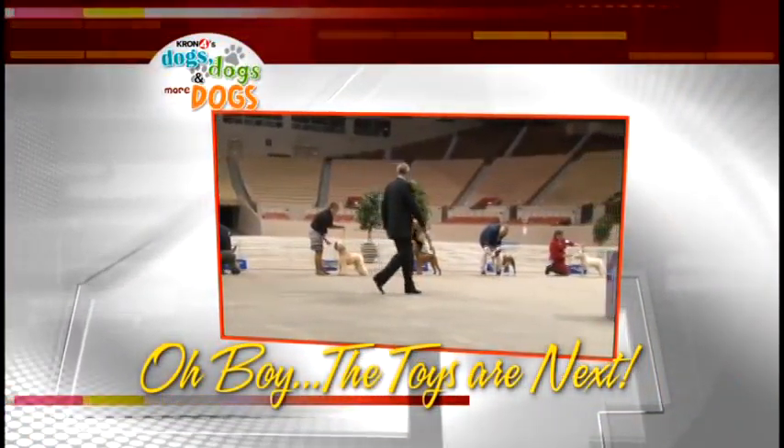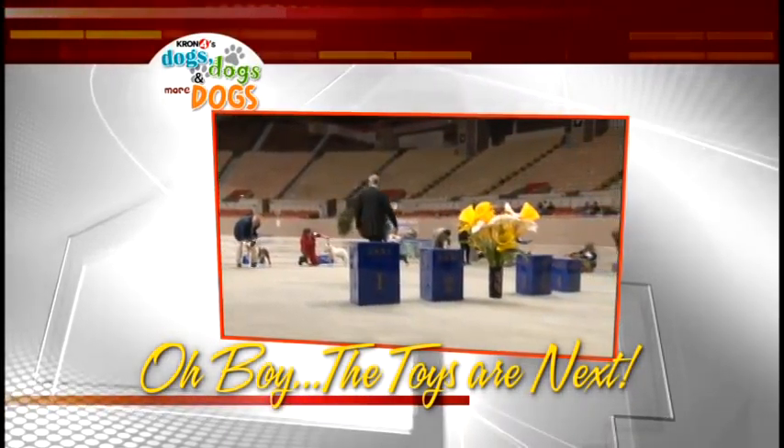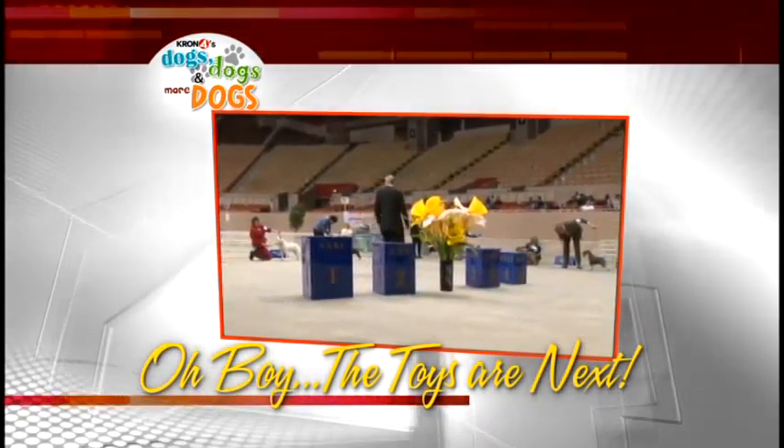The dogs have been carefully looked over. They've put their best foot forward. Now who will be the best of the Terrier group? We'll find out when we come back.